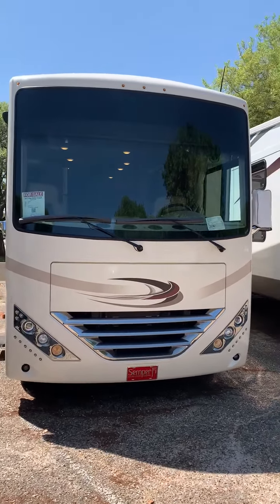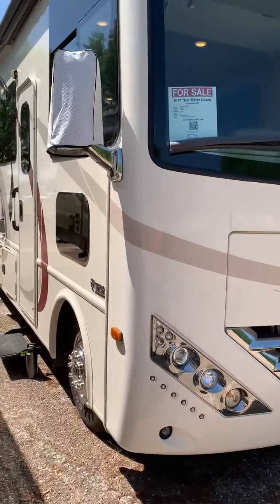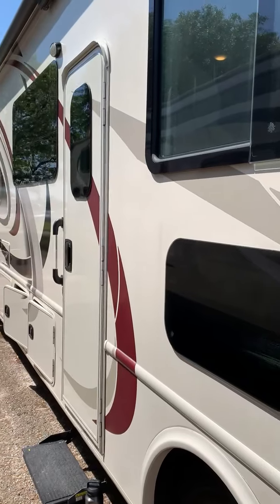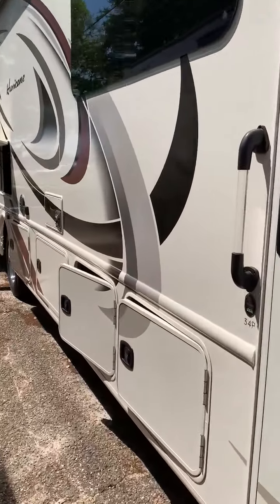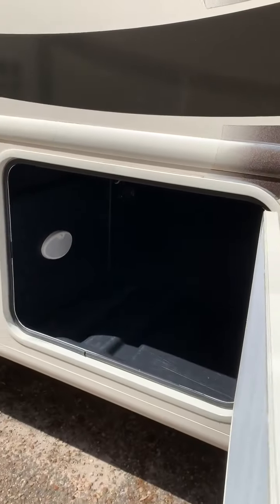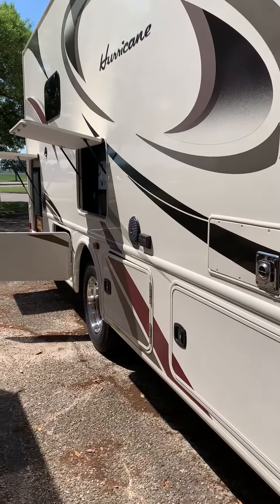It's a 2017 Thor Hurricane 34p. Here we go through some of the outside storage. It's a 20-foot awning, and there's quite a bit of storage. Here's a pass-through on top. Each basement compartment has a light.